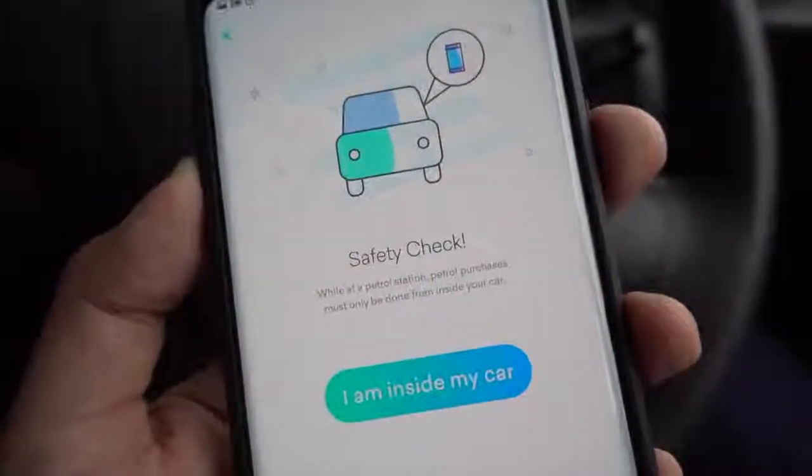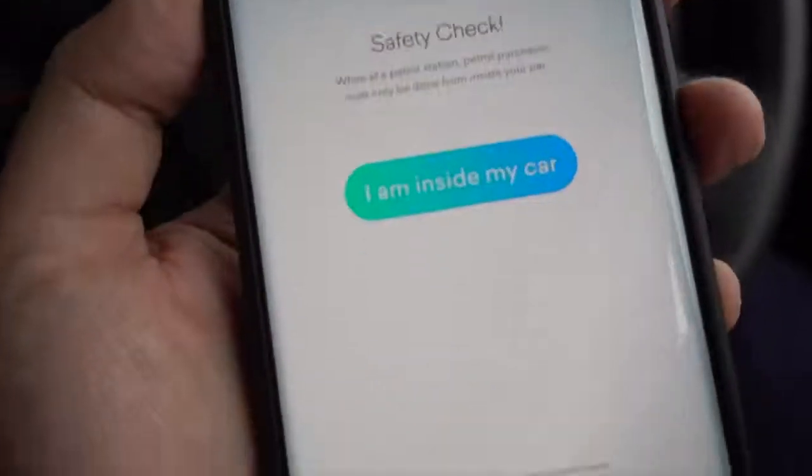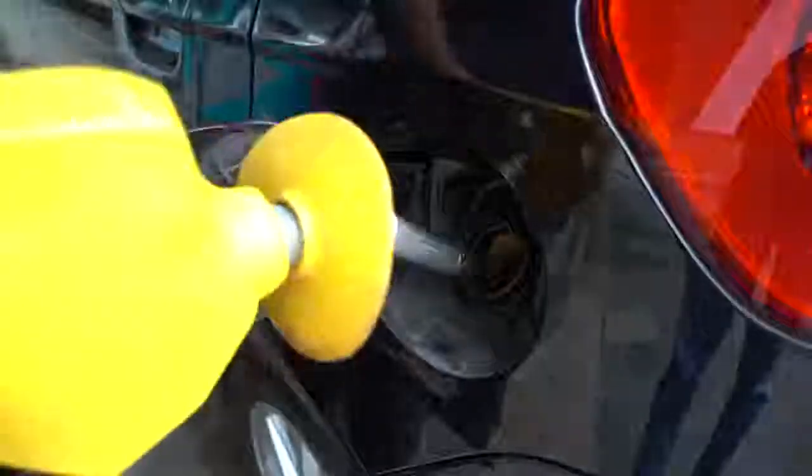In the app, it actually emphasises that you shouldn't take the phone out from your vehicle. So before you step out of your car, you just need to key in your details and the amount you wish to pump, and once that's done, you can leave the phone in the car. Then you just refill your car like normal — you take the nozzle from the pump, refill, and return it back. That's pretty much it.